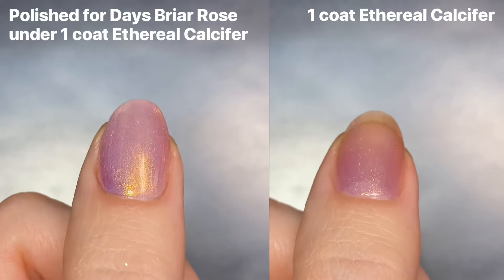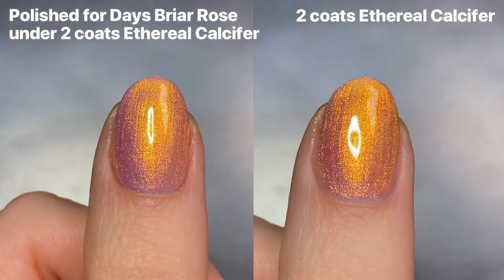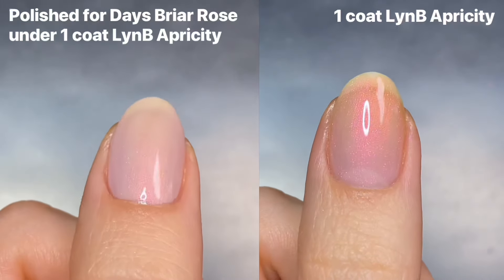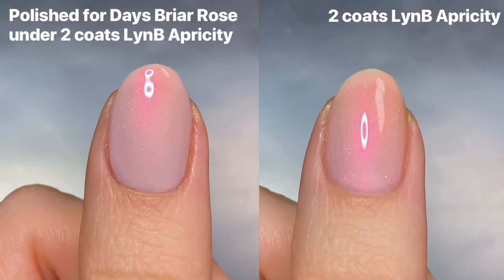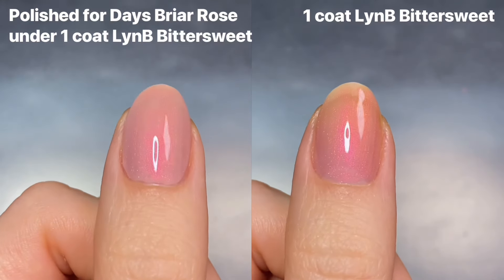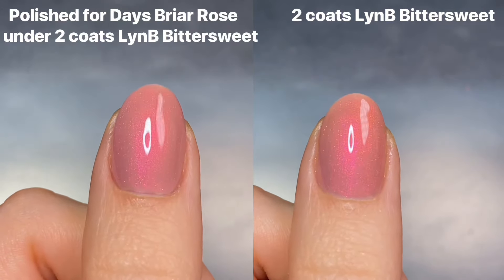It definitely makes a bigger difference for even sheerer shades worn in one coat alone. Like Ethereal's Calcifer can almost pass as a topper in one coat, but with the blurring base it just looks so much more like a completed two-coat manicure. I feel like the biggest difference is with Apricity — that super pale pink base color — where just one coat of the blurring base makes so much of a difference in coverage. The main reason I love this base coat is because the color doesn't really change the polish, at least not for all the shades. Maybe for a slightly deeper shade like Bittersweet Chocolate you can notice it looks a little lighter on the left hand side, but it's not enough to bother me.